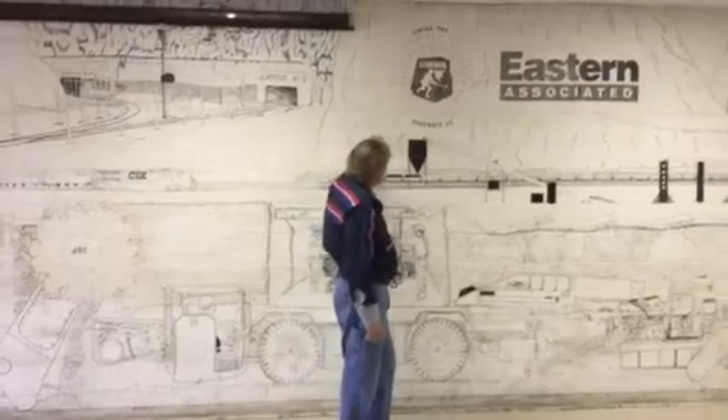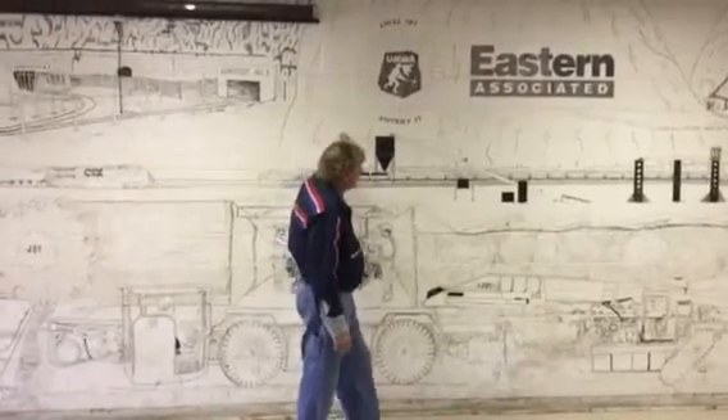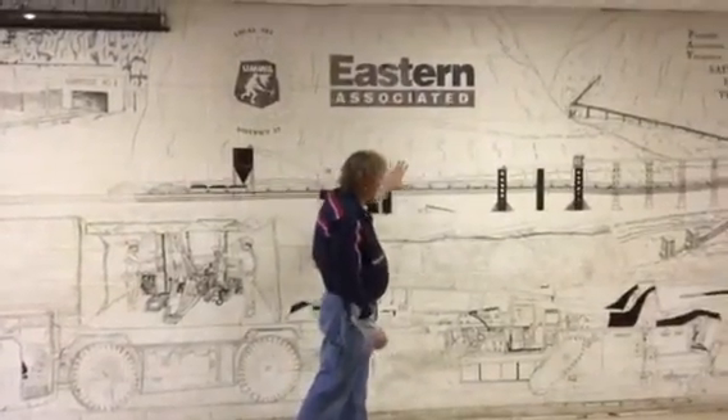These guys belong to the UMWA-represented mines, which was under local union 781. It was Eastern Associated Coal. And what they did is want to represent everything about coal mining.